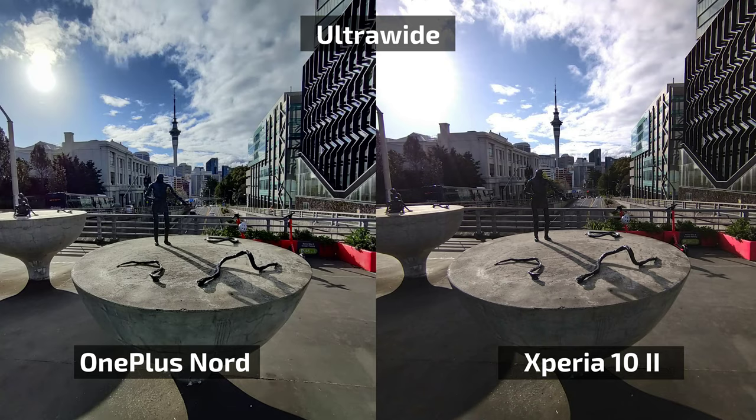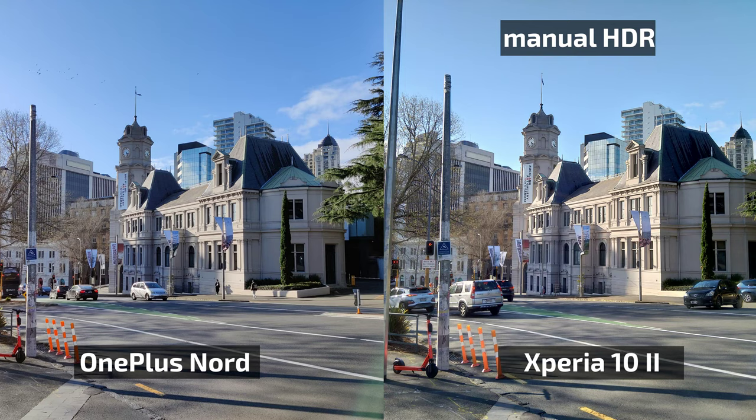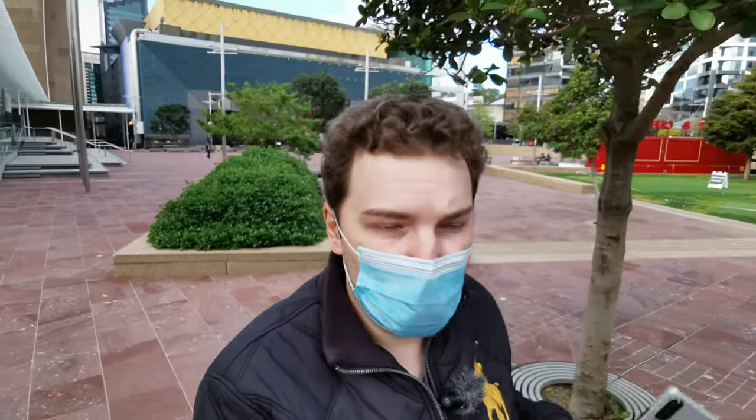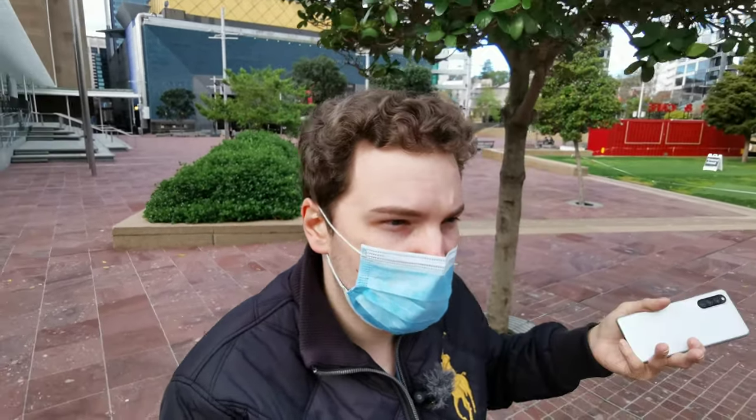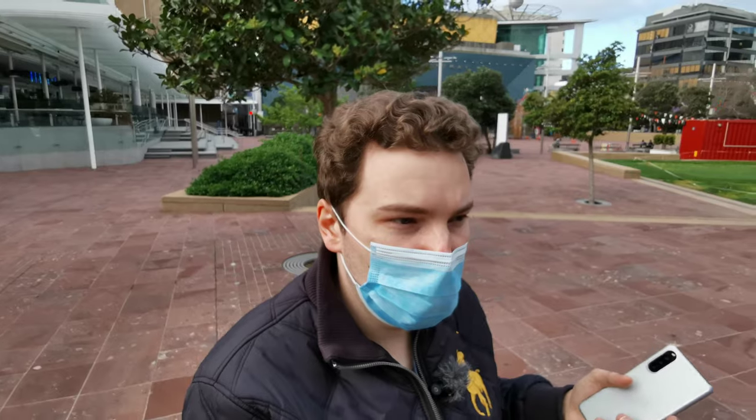In contrast, the Xperia 10 Mark 2 sometimes has issues shooting against the Sun or a bright object — it will darken the foreground. You do have the option to go into manual mode and activate HDR on the Xperia manually, while leaving everything else on automatic. It's one extra step you have to do on the Xperia 10 Mark 2 but not on the OnePlus Nord. You can write down which you prefer — automatic HDR or manual HDR.